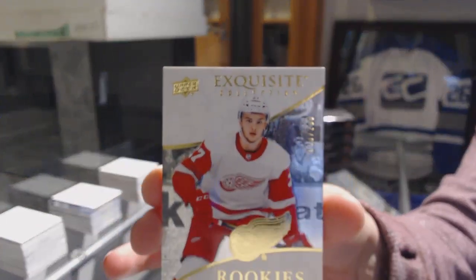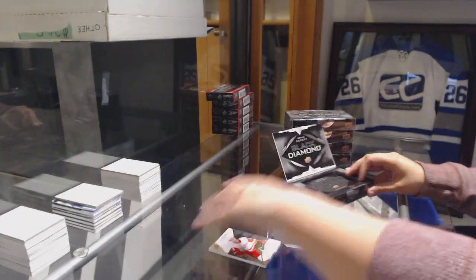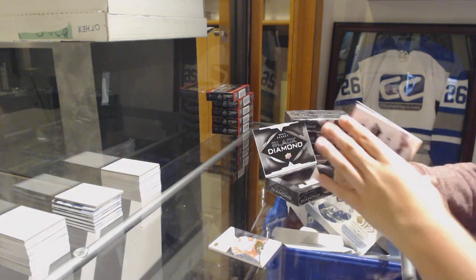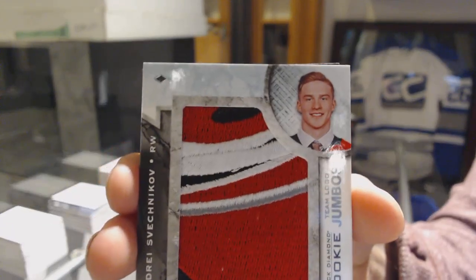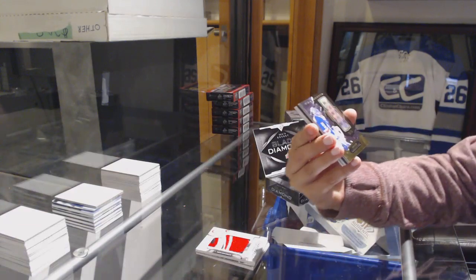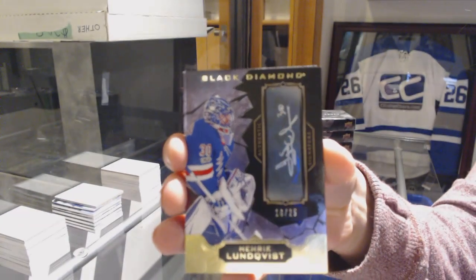We start off with an Exquisite Rookie number 2-99, Michael Rasmussen for the Red Wings. We've got a base card number 2-49 for the Wild, Mikael Granlin. A Rookie Team Logo Jumbos for the Carolina Hurricanes, Andre Svechnikov. A number to 25, Otto for the Rangers, Henrik Lundqvist.